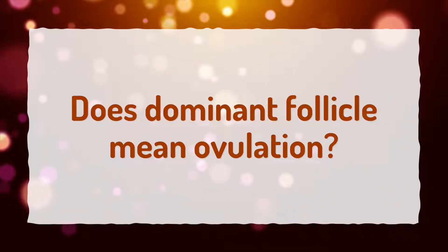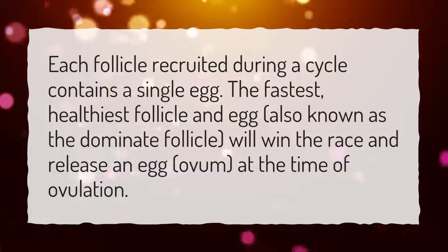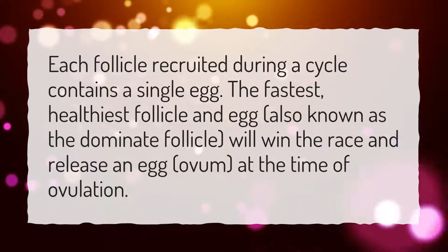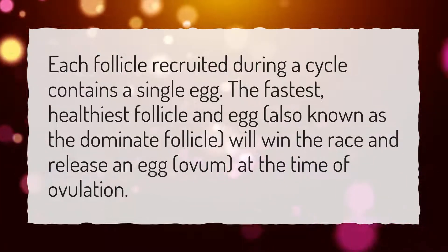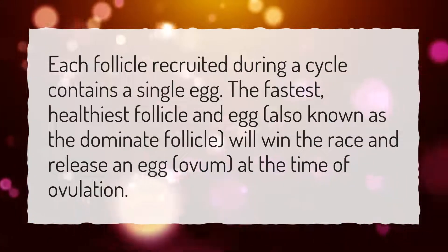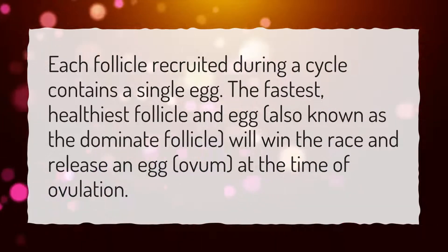Does Dominant Follicle mean ovulation? Each follicle recruited during a cycle contains a single egg. The fastest, healthiest follicle and egg — also known as the Dominant Follicle — will win the race and release an egg, or ovum, at the time of ovulation.